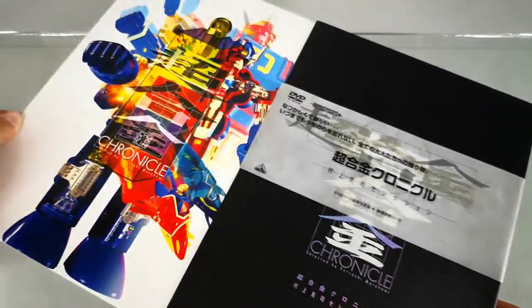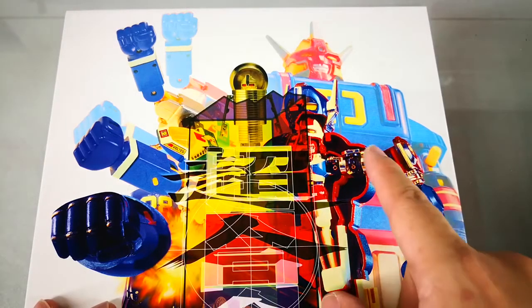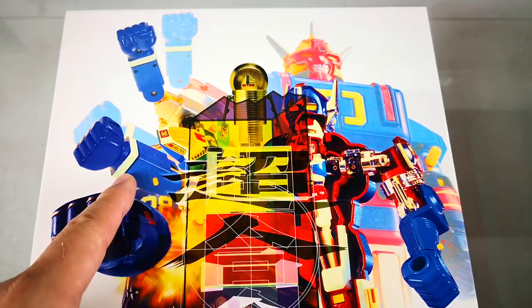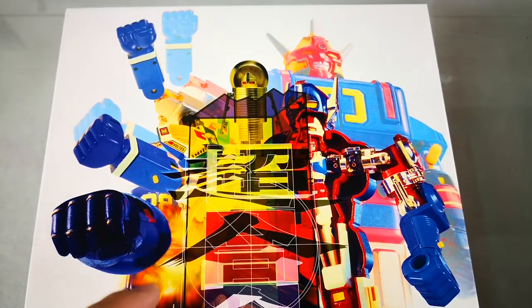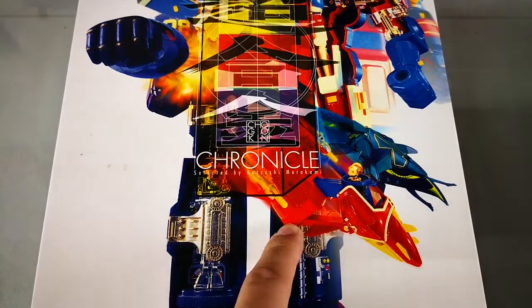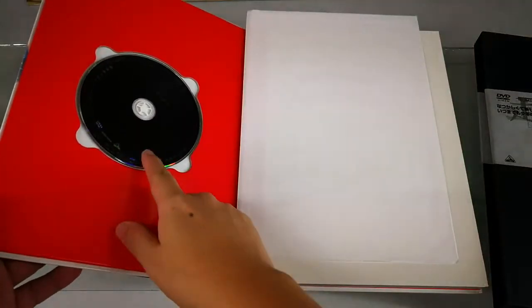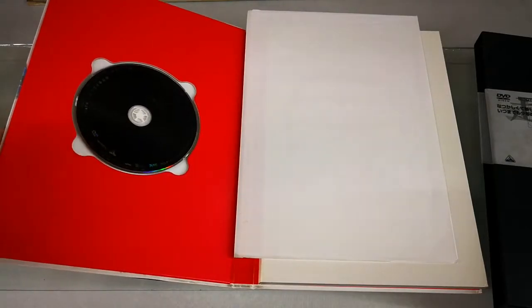The book comes in this attractive slip case. The cover is a mix of different robots — there's the Tetsujin, Volt S5, Tetsujin 28, Rayden, and Volt Cruiser. The back is very simple. The DVD, which includes the commercials for the Chogokin products, is stored here on the front.